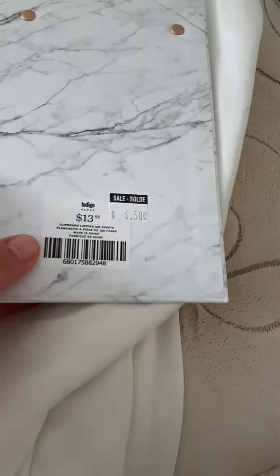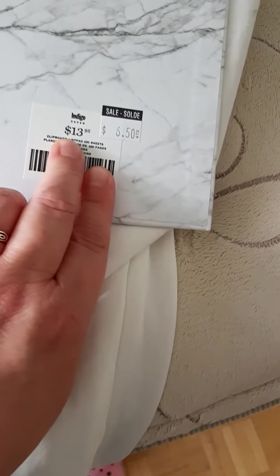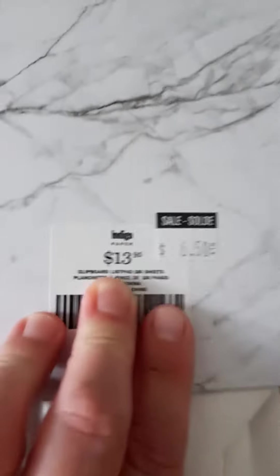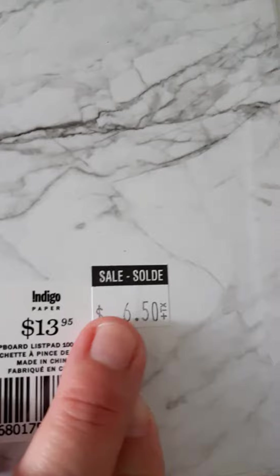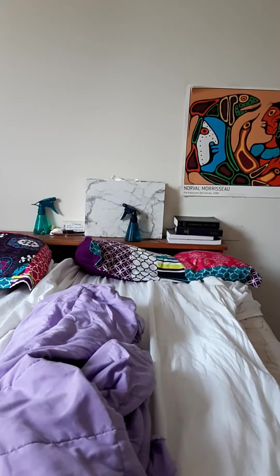And I got this. Sorry, for $6.50 — what is $13? $13.95. Sorry, I couldn't see. There we go. You got it for $6.50 plus tax. I like marble-y type stuff, hence the reason that little folder thingy over there besides the spray bottle and my bibles.